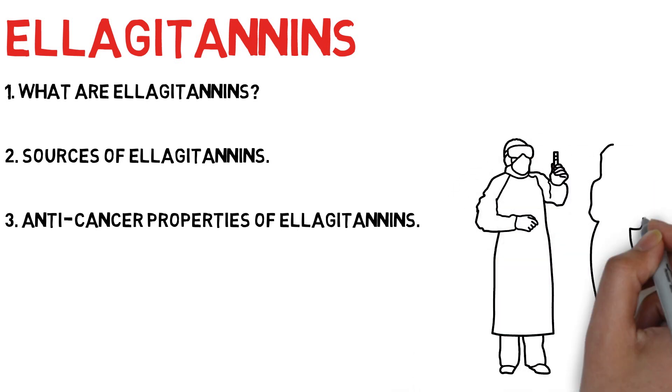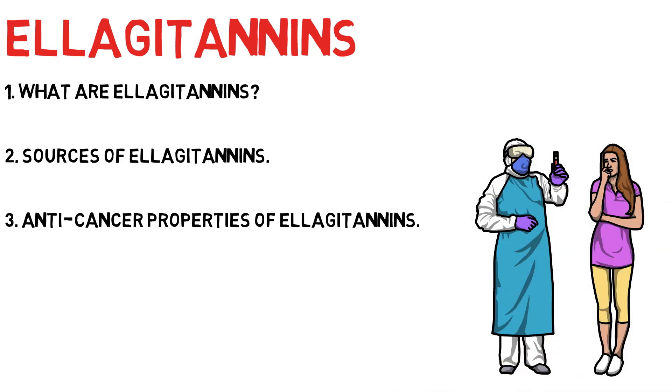Now while there is evidence to suggest these compounds can support us in a plethora of ways when consumed at the recommended doses via diet and supplementation, it is still key to first consult your doctor before supplementation or any changes you plan to make as a result of this video. However, the points made in this video are backed by scientific studies.